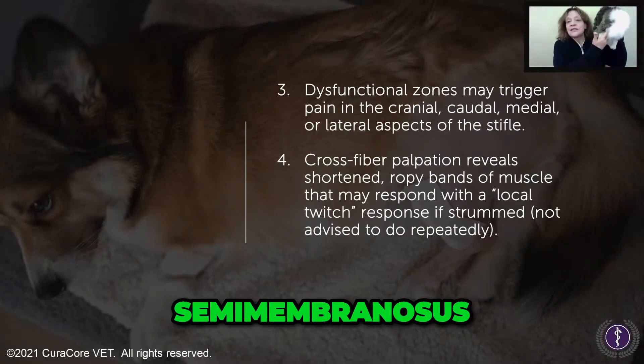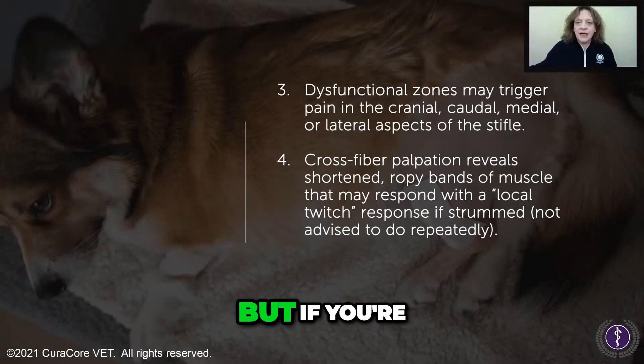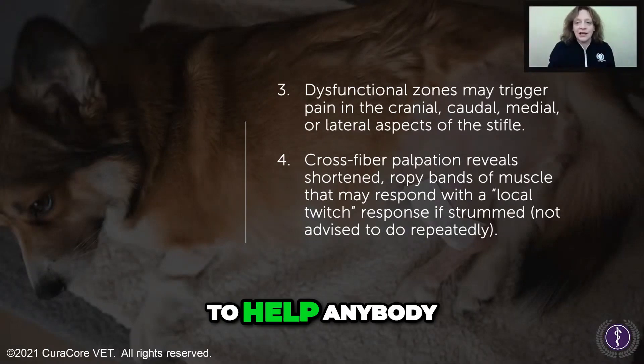Biceps femoris, semimembranosus, semitendinosus, popliteus — we're going to cover those muscles. But if you're just kind of vague and going like this on the surface, it's not going to help anybody.